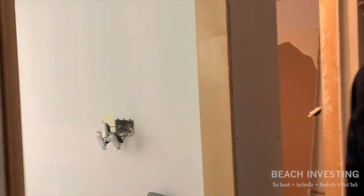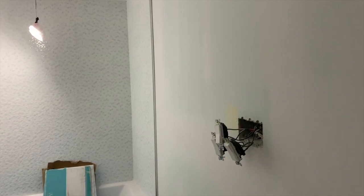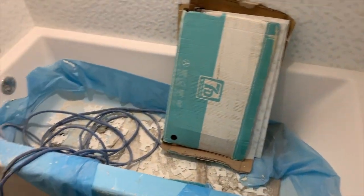Oh, you have pocket doors. Yeah, there's a pocket door here. That's just for the bathroom. And finally, the last bedroom here.